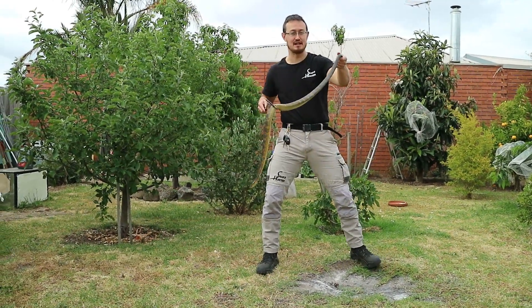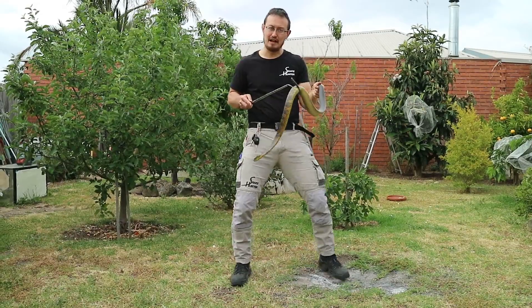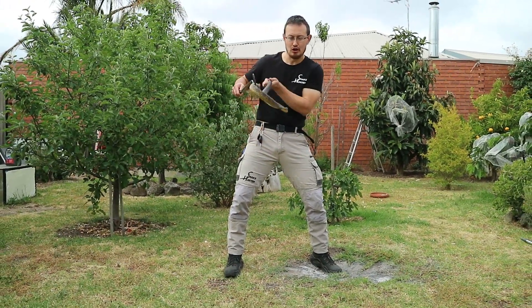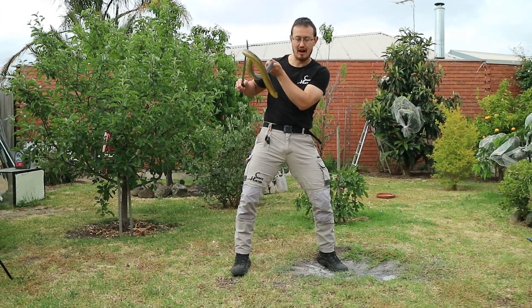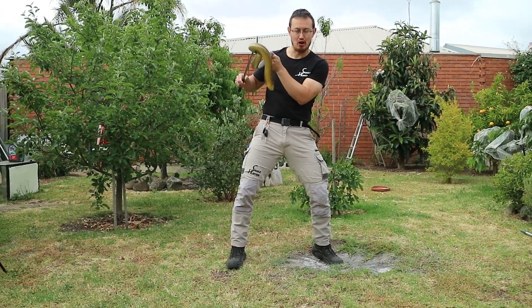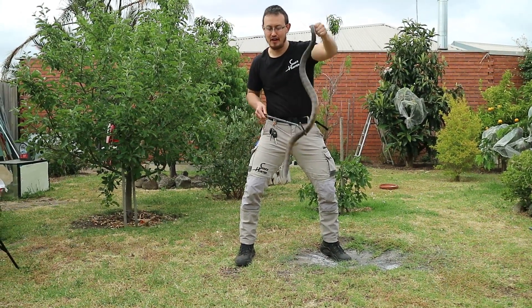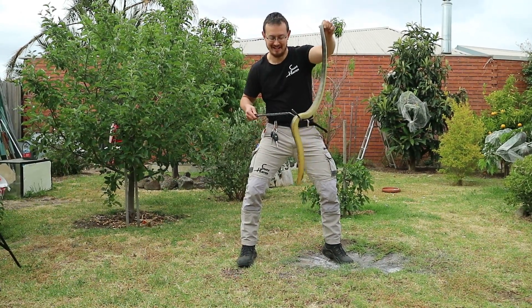Do all tiger snakes have stripes? The answer is no. In Tasmania and some of the islands — the Chapel Island Tiger Snake for example — you can barely identify stripes on a tiger snake. The one thing they all have in common is when they feel threatened, and when they feel like something's not quite right, they'll flatten their neck out, just like this guy is doing here.